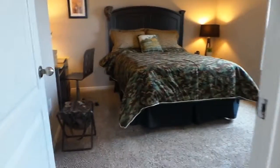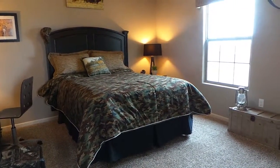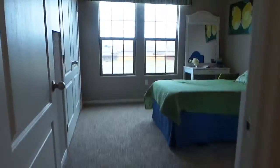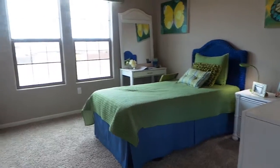And across the way you'll see your third bedroom. This bedroom is nice and big. And then right off of that is your fourth and final bedroom. You can see again a really awesome size.